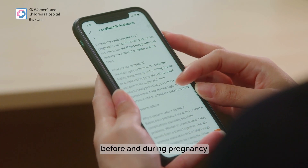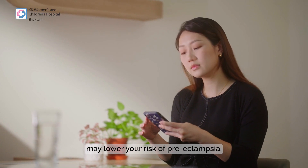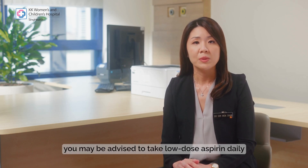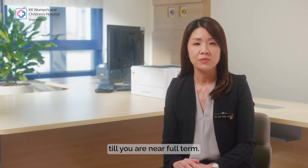If you are suspected to have preeclampsia, you may be admitted for further monitoring and treatment. Controlling your chronic medical conditions before and during pregnancy may lower your risk. If you are at high risk, you may be advised to take low-dose aspirin daily from 12 weeks of pregnancy until near full term.